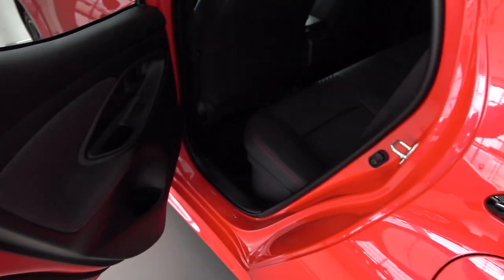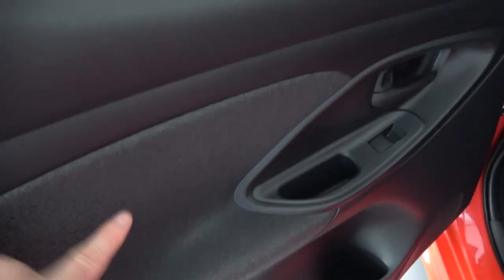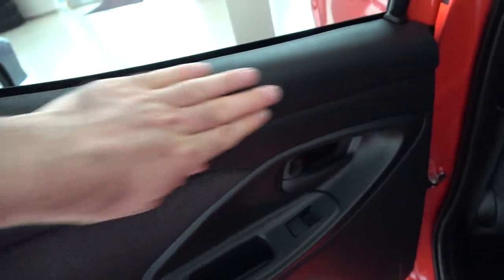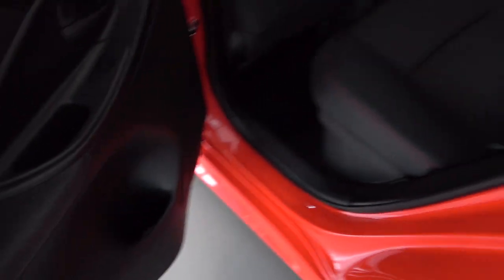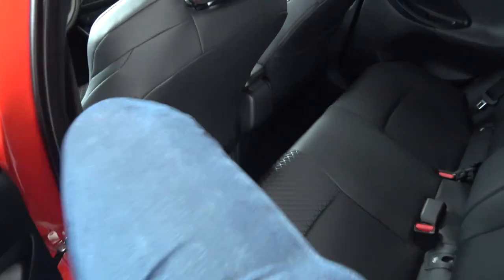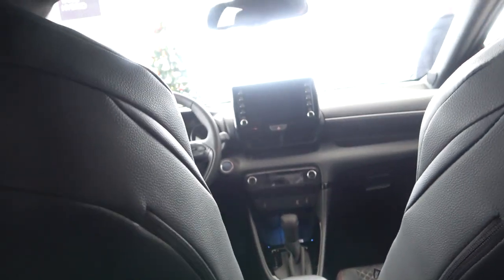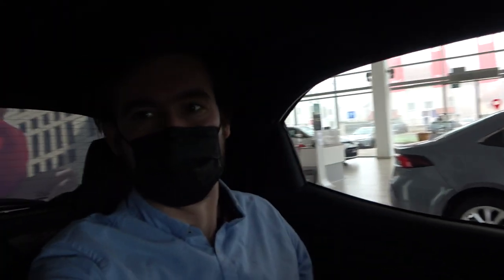Now let's check the rear bench. Very nice materials here with this cloth — I love this detail. The plastic isn't as hard as I'd expect. There's almost a cup holder there. This is a very small city car, but you do get some space here; remember the wheelbase is increased by 50 millimeters. Unfortunately there are no LED lights at the back.